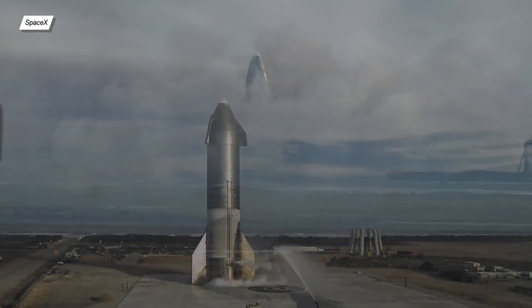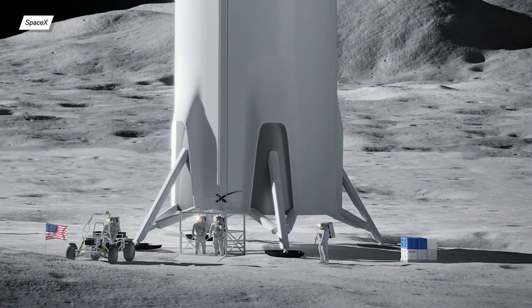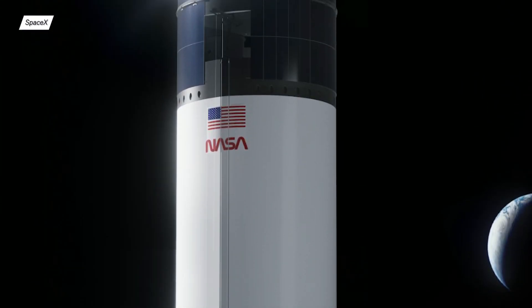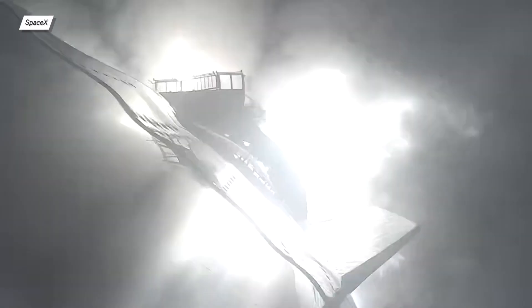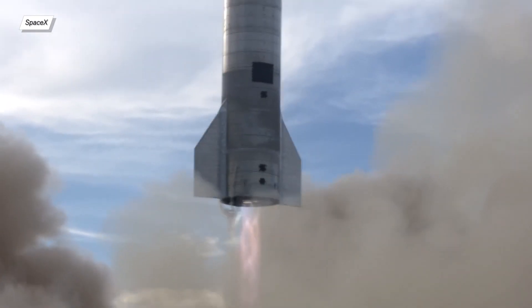Additionally, SpaceX showed that Starship indeed flies and sometimes even lands. They've also supposedly shown the mockup of their lunar Starship elevator, whereas Dynetics and Blue Origin only had a simple mockup without any significant working technology.